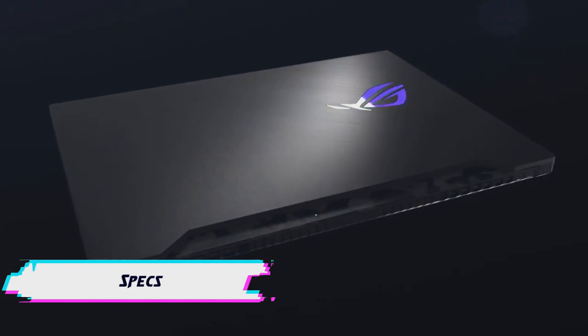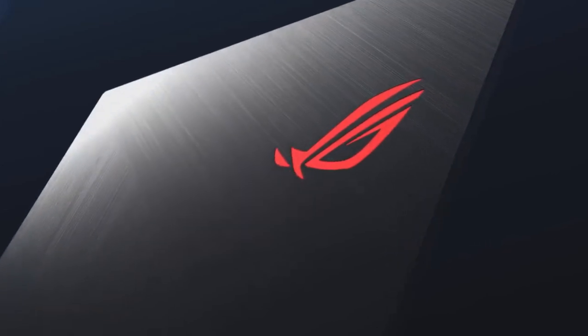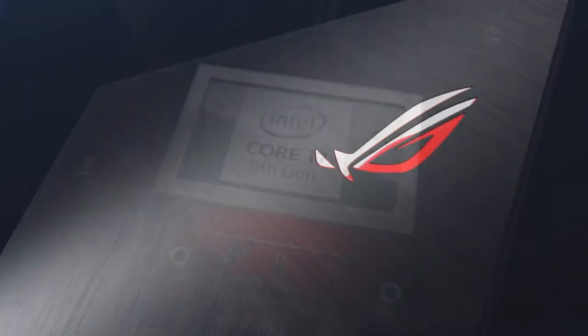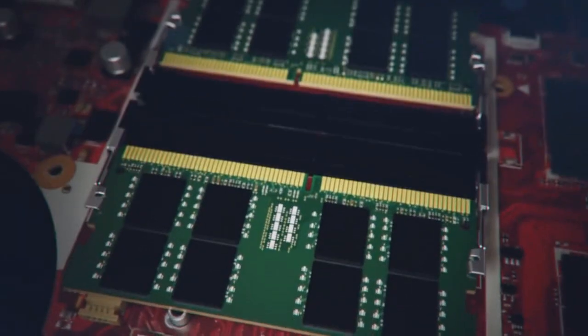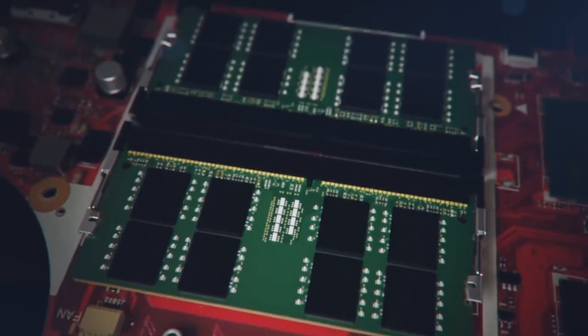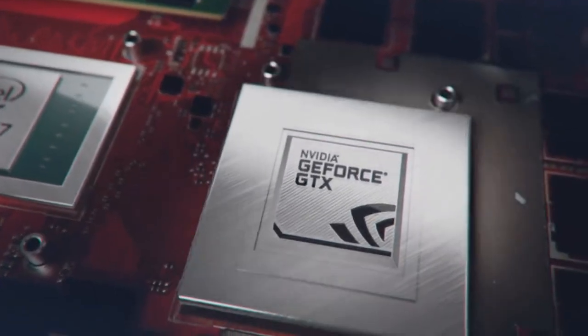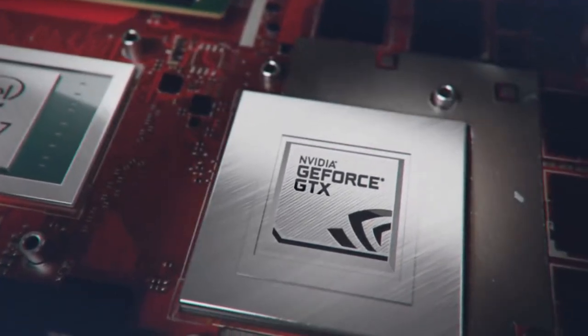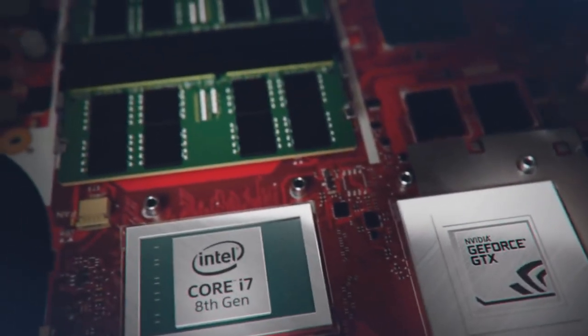At its core, the Asus Strix Scar II has been designed for FPS gamers, with the promise of being able to play some of the most demanding titles on ultra settings, with frame rates that hold up to the test. In the attempt to deliver on their promise, Asus have loaded up the laptop with an 8th gen Intel Core i7 6-core processor, 16 gigabits of RAM, and an NVIDIA GeForce 1060 8GB DDR5 graphics card.